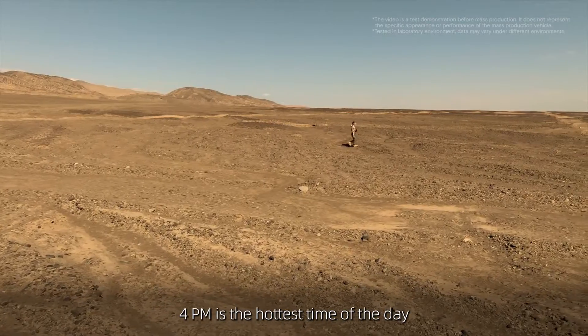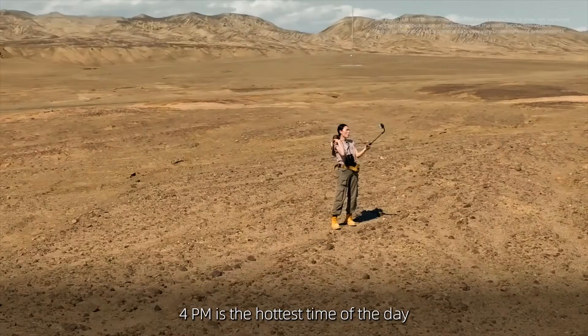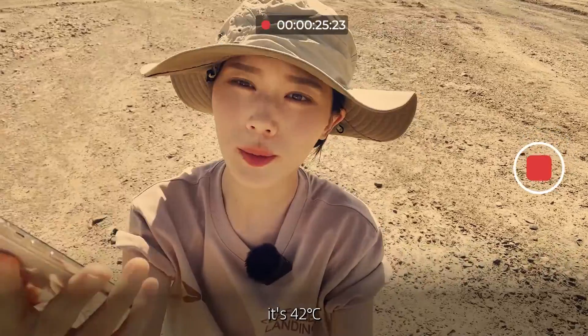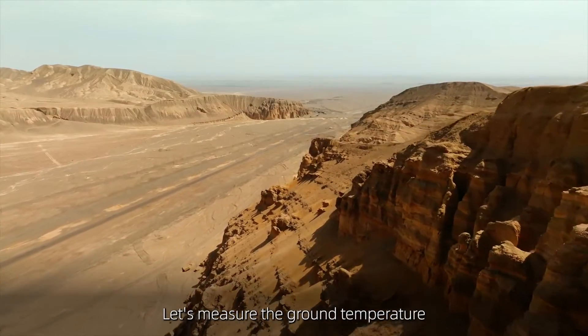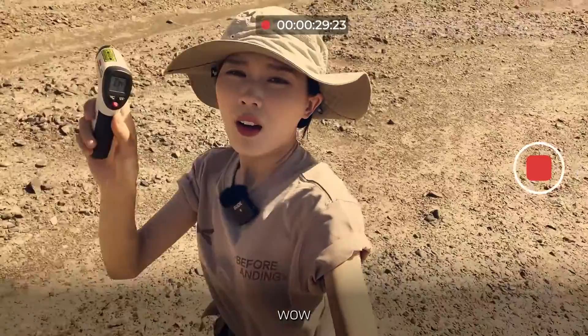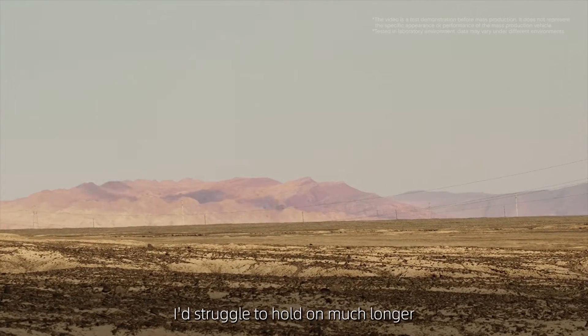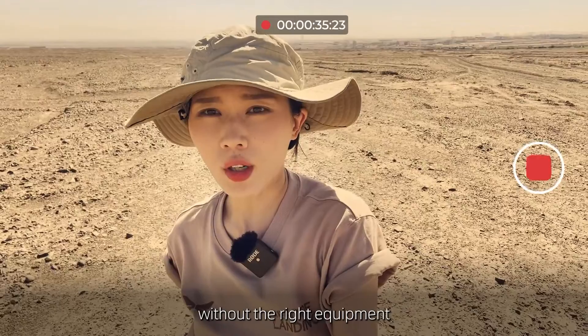Here we are in Turpin. 4 p.m. is the hottest time of the day. Right now, it's 42 degrees. Let's measure the ground temperature. Wow, it's 63.4 degrees. I'd struggle to hold on much longer without the right equipment.